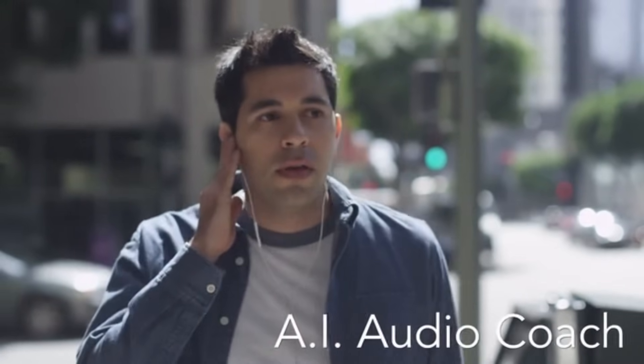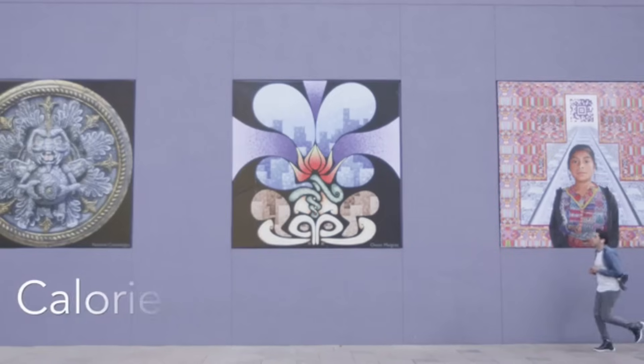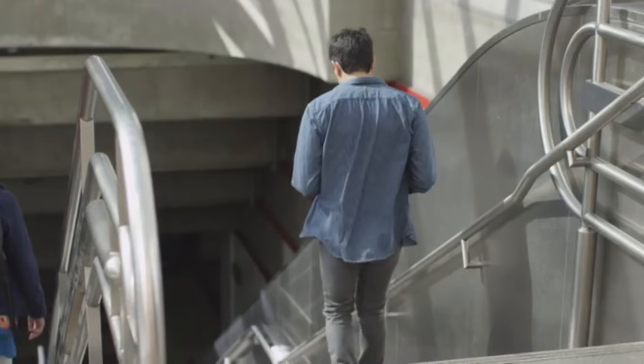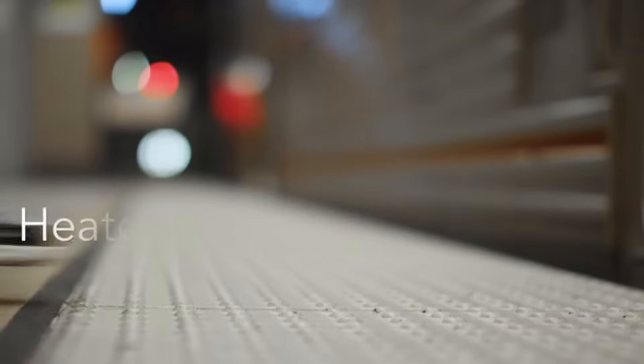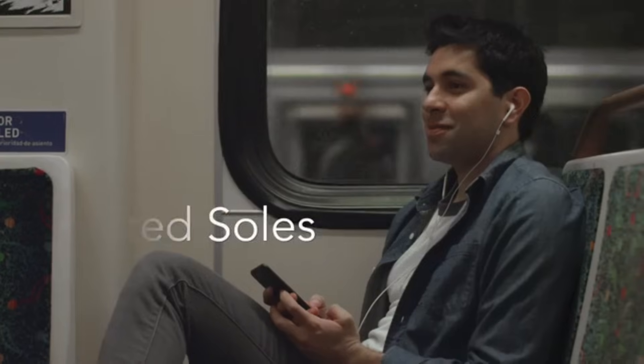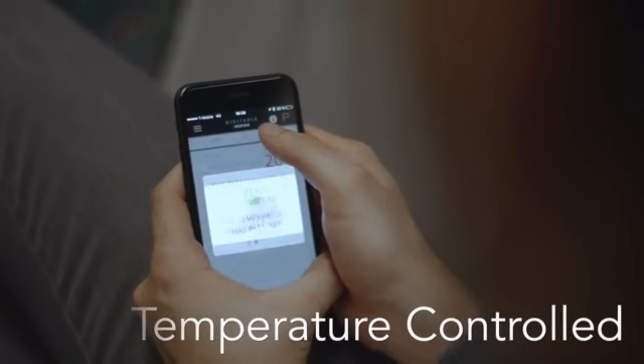Along with that, the sneaker lets the user adjust the fit, temperature, and lighting all from their mobile device. Incorporating cutting-edge technology into footwear, these shoes represent the future of footwear. The ideal combination of form, function, and technology, it is made to improve your routine and exercises.